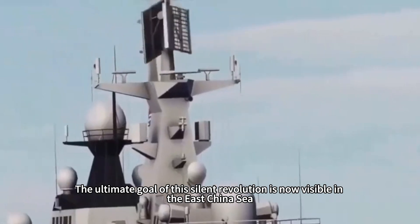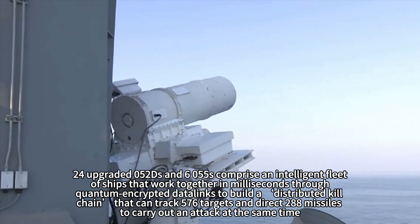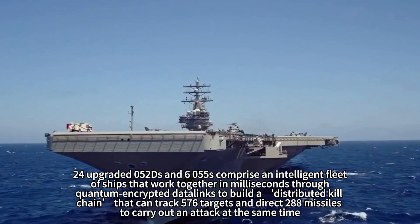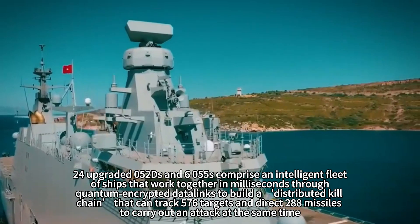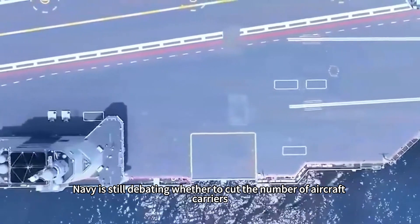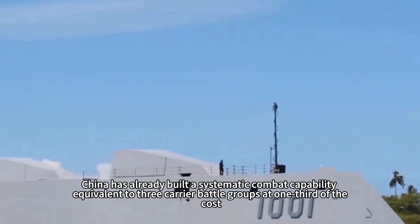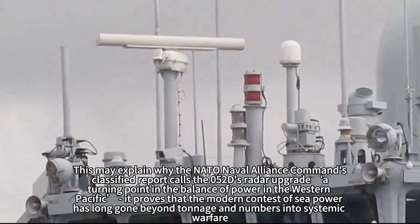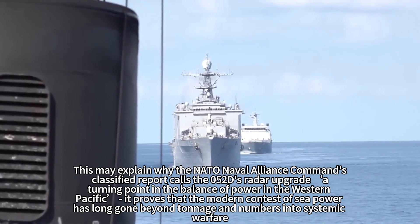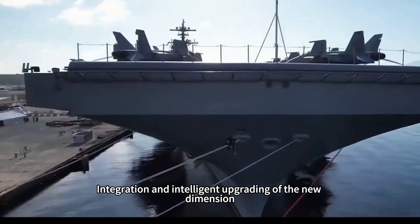The ultimate goal of this silent revolution is now visible in the East China Sea. Twenty-four upgraded 052Ds and six Type 055s comprise an intelligent fleet that cooperates in milliseconds through quantum-encrypted data links, building a distributed kill chain capable of tracking 576 targets and directing 288 missiles simultaneously. While the U.S. Navy still debates whether to cut the number of aircraft carriers, China has already built systematic combat capability equivalent to three carrier battle groups at one-third of the cost. NATO Naval Alliance Command's classified report reportedly calls the 052D's radar upgrade 'a turning point in the balance of power,' proving that the modern contest of sea power has gone beyond tonnage and numbers into systemic warfare, integration, and intelligent upgrading.